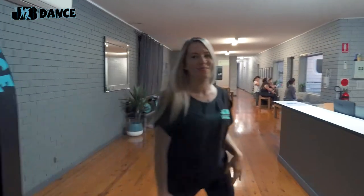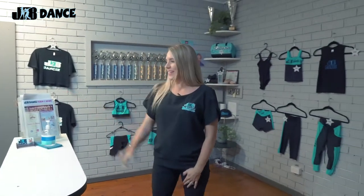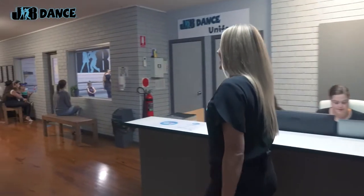Hello and welcome to our JB Dance Long Jetty Studios. This is where you'll find our JB Dance uniform shop and our friendly office staff. Our uniform shop is open every afternoon from 4pm, so you're welcome to come on down, have a chat with our office staff, and buy any of your JB Dance shoes or uniform needs. Keep coming down!